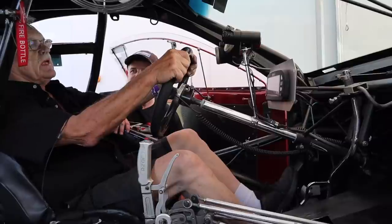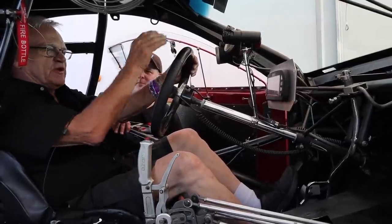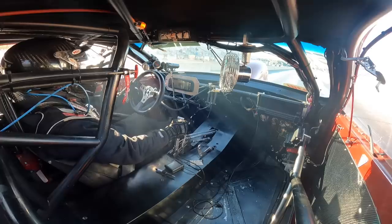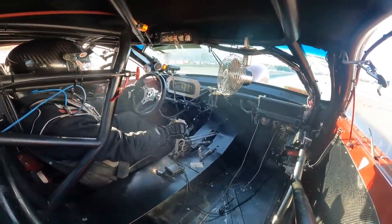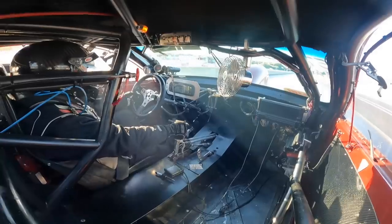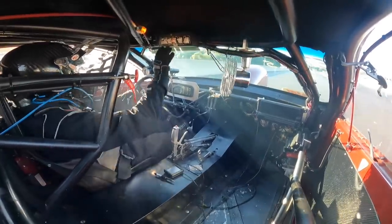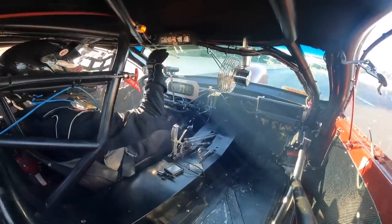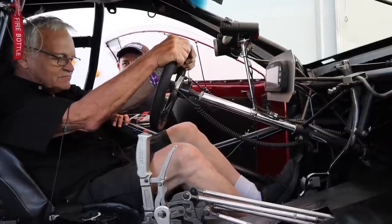How fun is it to make a pass in this thing? Everybody asks what it's like. For the first second or two, you really don't know — it's all adrenaline and reflex. After that you might settle down, the shift light comes on, you look at the light, pull the gear, and by then it's all open. Seven and a half, eight seconds later, it's over.